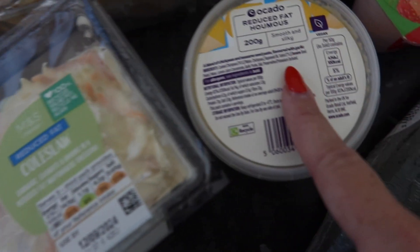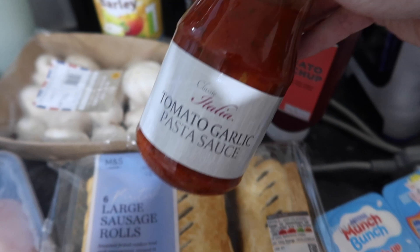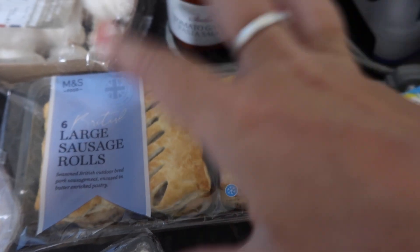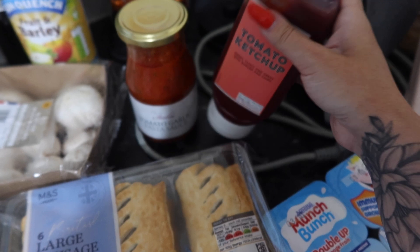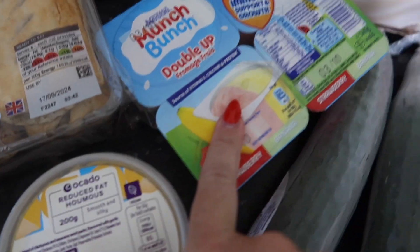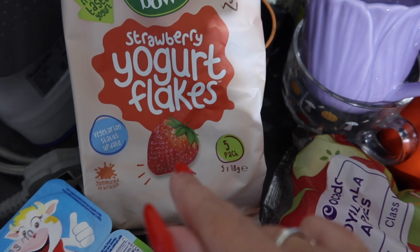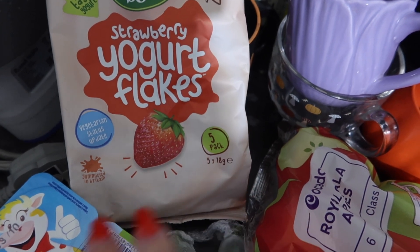And coleslaw, hummus — I got this for a quick dinner one night — and garlic pasta sauce. Then we can have like pasta and cheese, ketchup, yoghurts. Yoghurt flakes — these are so hard to find, I used to get them from Home Bargains and B&M but they're really hard to find at the minute.